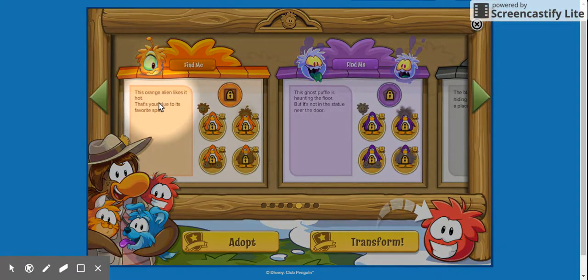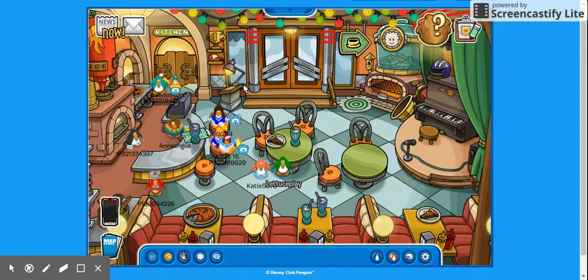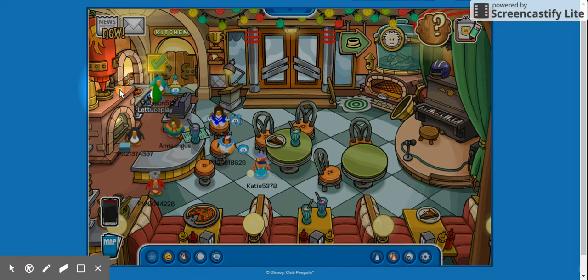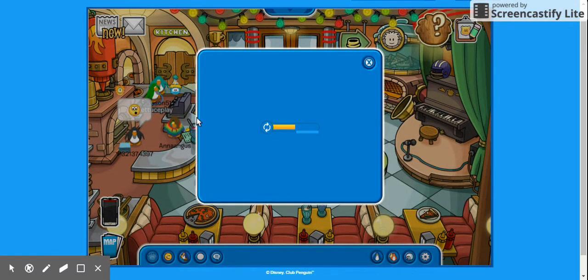This orange alien puffle likes it hot — that's the plate to its favorite spot. It likes hot, so you'd guess the oven, but that's actually a game. What else is hot? Hot sauce! The orange puffle is behind the big hot sauce — I repeat, behind the big hot sauce.